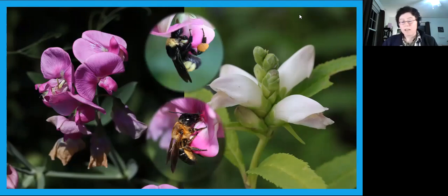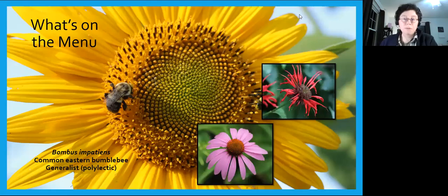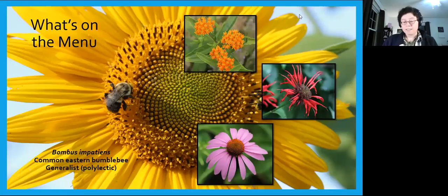Tongue length dictates what flowers a bee can visit, but what they will visit is sometimes a different story. The common eastern bumblebee, Bombus impatiens, is a generalist that loves all kinds of flowers — sunflowers, purple coneflower, bee balm, milkweed. She has the capability and willingness to visit a wide variety of flowers from different plant families with different colors and shapes, and can learn to manipulate those different structures to get at nectar and pollen. As a social bee, flexibility is essential since she has a whole colony to feed from early spring through late fall.